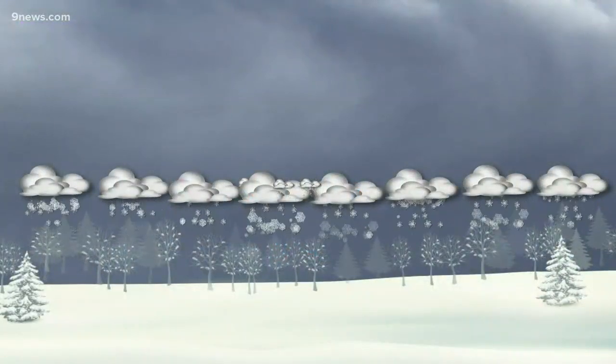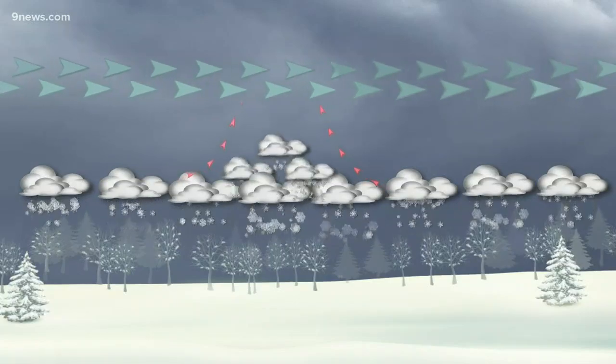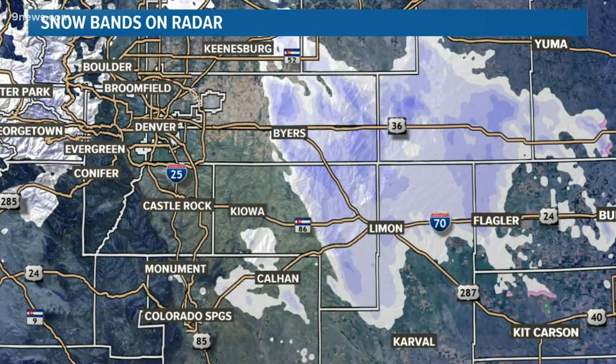In addition to that, stronger winds higher up in the atmosphere create even more lift by creating a kind of vacuum, which is called upper divergence. The combination of these things will often create narrow strips of very heavy snowfall.